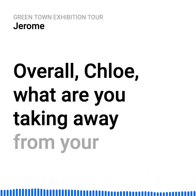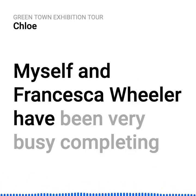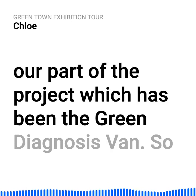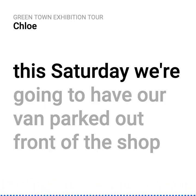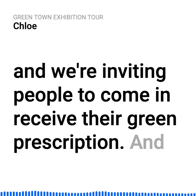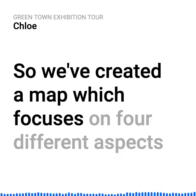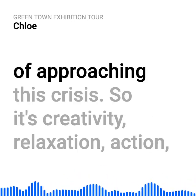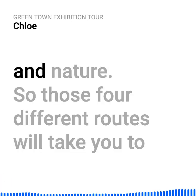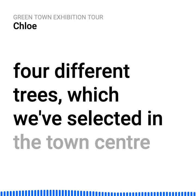Overall, Chloe, what are you taking away from your involvement with the Green Towns exhibition? Myself and Francesca Wheeler have been very busy completing our part of the project — the Green Diagnosis Van. This Saturday, we're going to have our van parked out the front of the shop, inviting people to come and receive their green prescription. Part of that is the Wood Wide Web Route Map — a map focusing on four different aspects: creativity, relaxation, action, and nature. Those four different routes will take you to four different trees we've selected in the town centre, which will have messages on them.